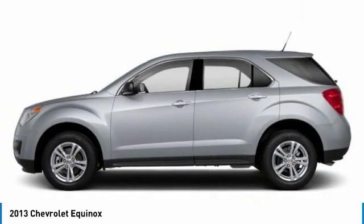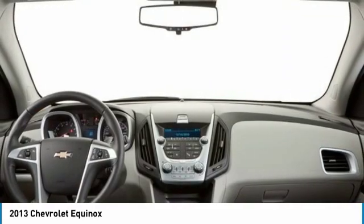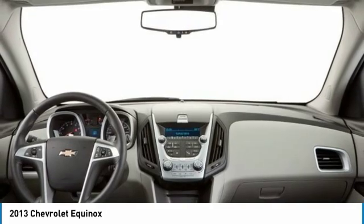Fog lamps, variable speed intermittent wipers, satellite radio. This beauty will make even your house keys jealous. Drive it today.